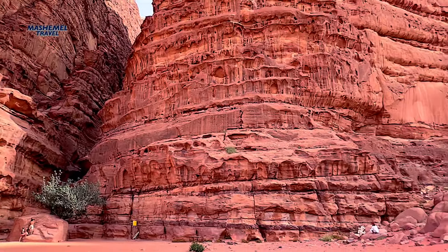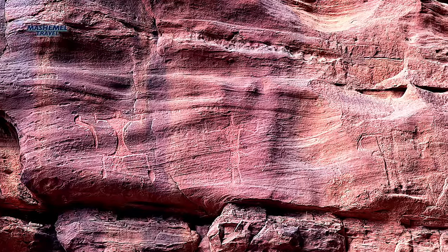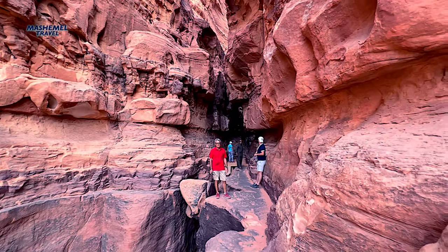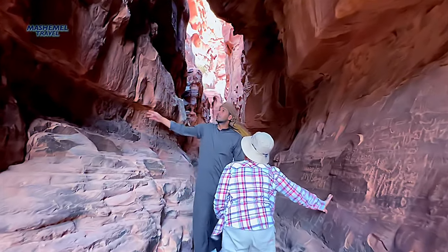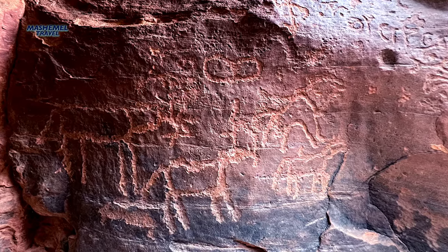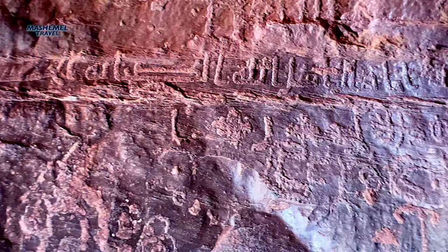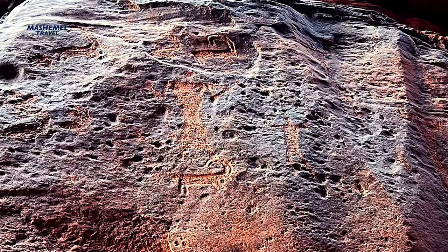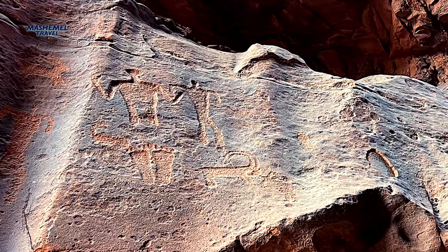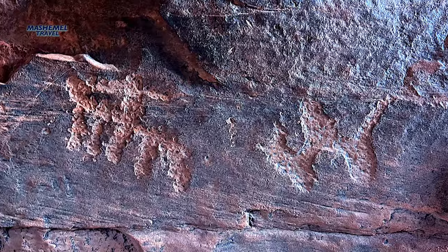Khazali Canyon opens up in a narrow fissure of about 100 meters in length. Its inner walls are covered with Thamudic, Nabataean, and Islamic inscriptions, as well as petroglyphs depicting humans and animals — figures of humans holding bows and arrows, with animals like camel, ibex, and horse, as well as symbols like lines and circles, offering a rare window into the long-term patterns of pastoral, agricultural, and urban human activities here.